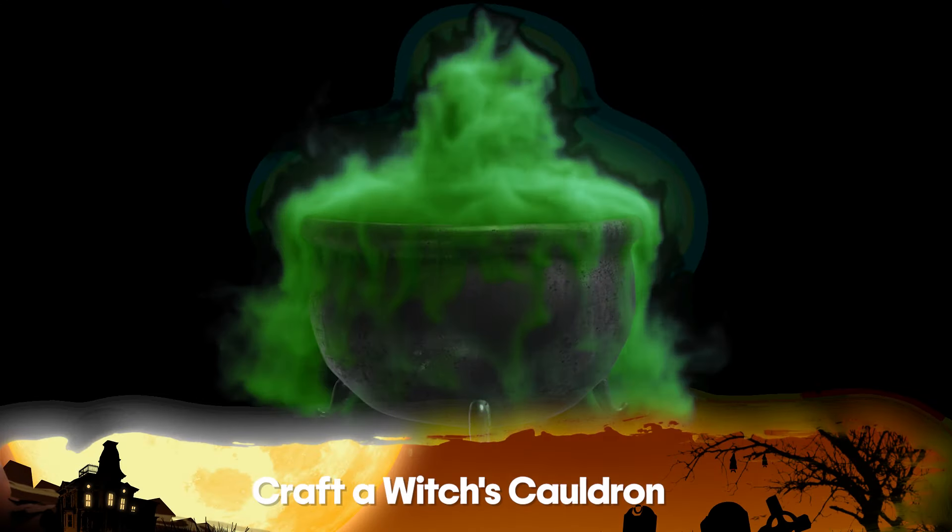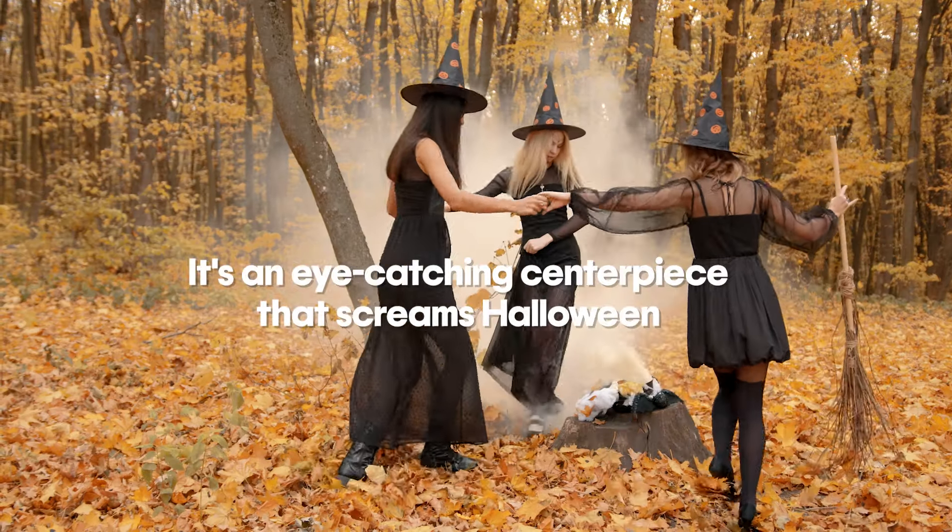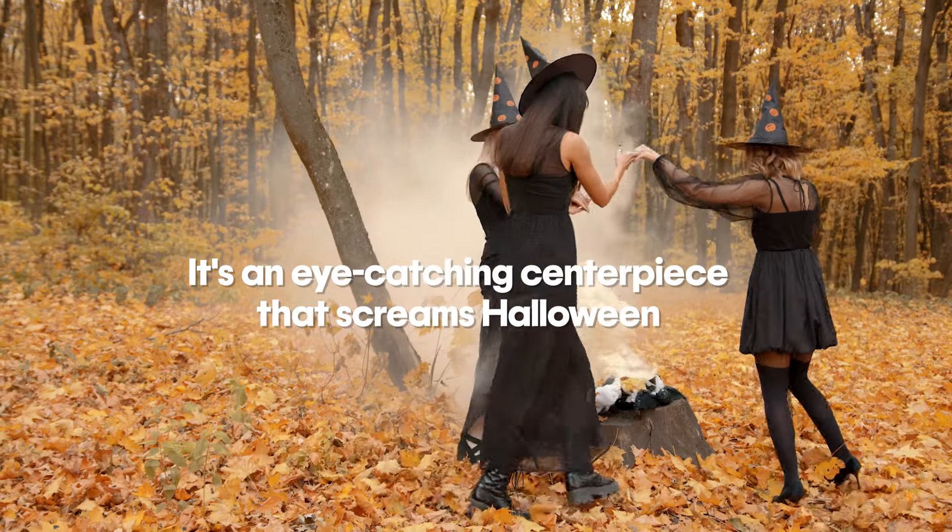Number eight on the list is craft that witch's cauldron. Every witch needs her brew. Use a cauldron or any large pot with some dry ice or a fog machine to add that subtle mystical touch. It's an eye-catching centerpiece that screams Halloween.